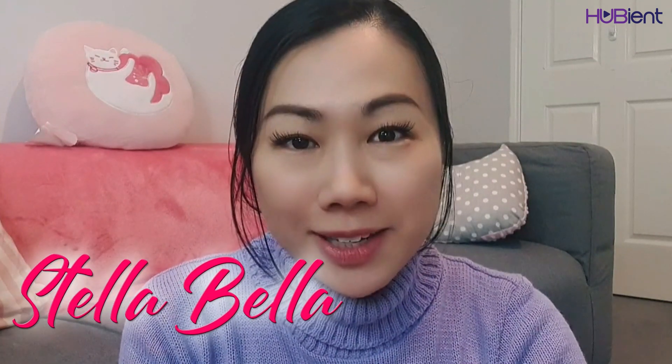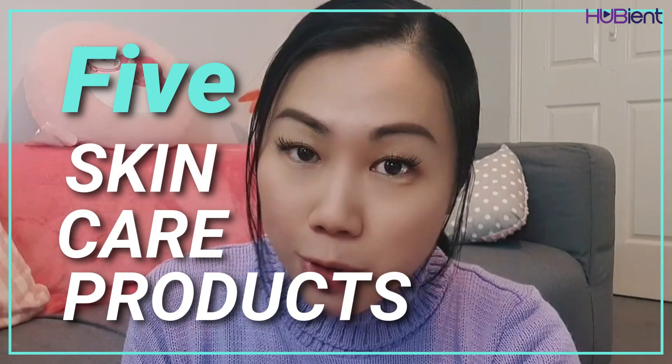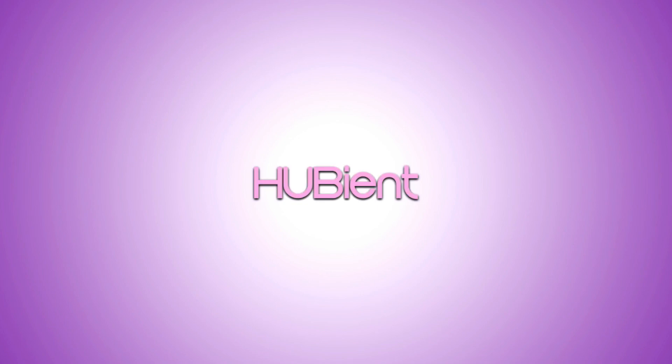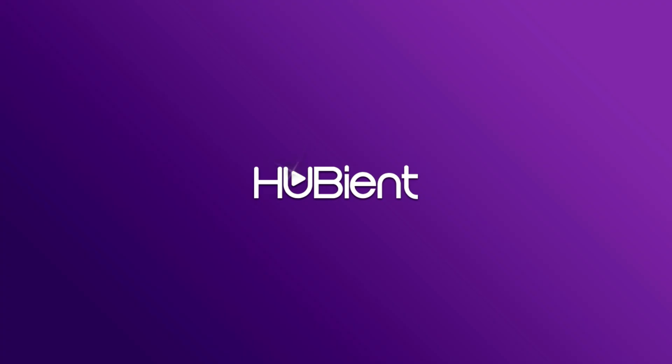Hi guys, welcome back to the Cubian Talent channel. This is Stella Bella. Today I'm going to be talking about the five most important skincare products that you should be incorporating into your beauty routine from around the age of maybe early to mid 20s — and the five products that I absolutely cannot live without.